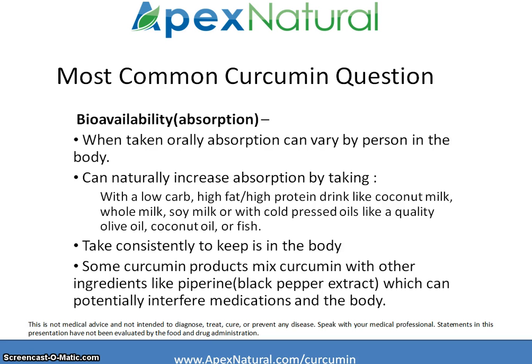Some curcumin products will mix it with other ingredients like a black pepper extract, commonly referred to as piperine. However, piperine can have side effects and especially affect the absorption of certain medications in the body. So please talk with your medical professional before taking any curcumin product with piperine.